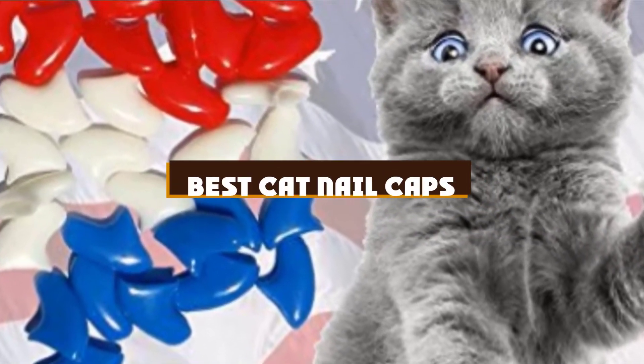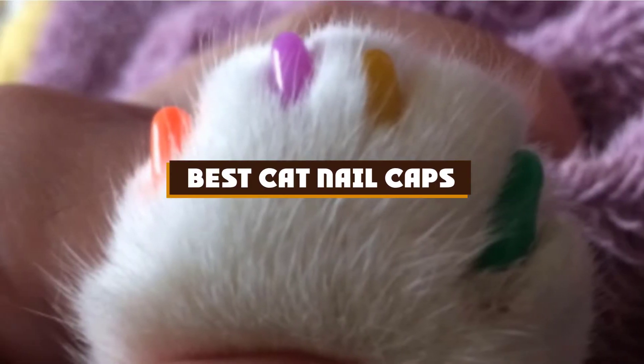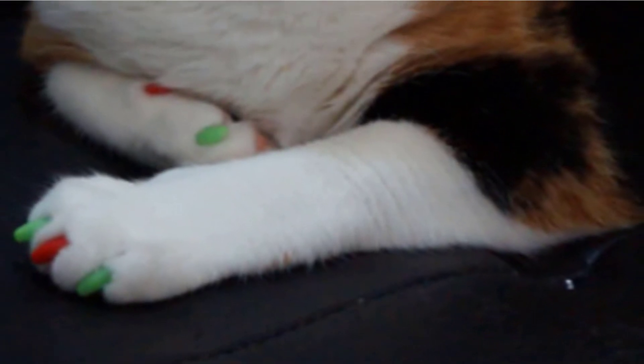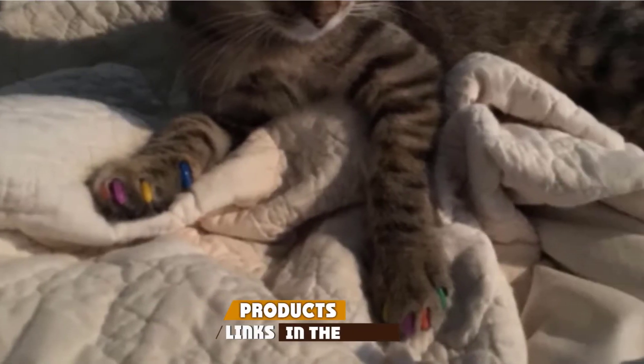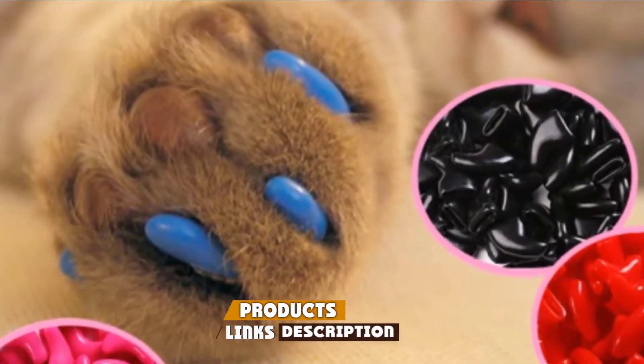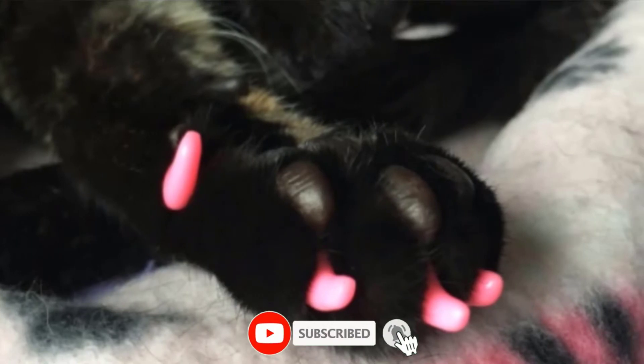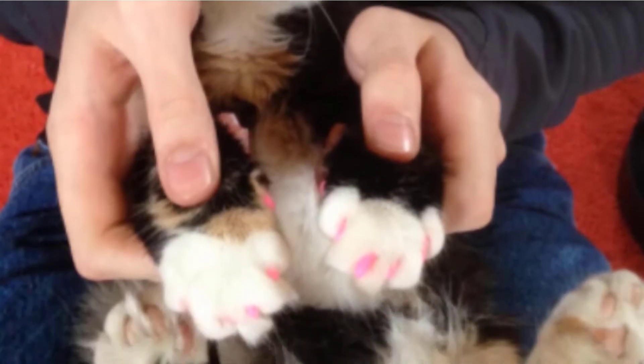If you're looking for the best cat nail caps, here's a list you must see. We made this list based on our personal preference and sorted it based on the features, prices, quality, durability, and reputation of the manufacturers and customer feedback. We've included options for every type of customer, so let's get started.